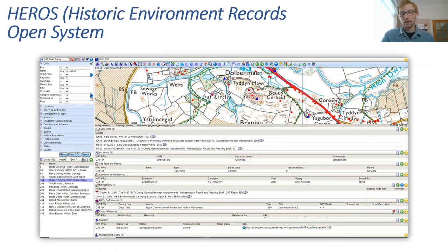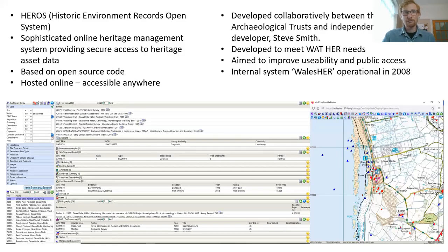HEROS is a sophisticated online heritage management system providing secure access to heritage asset data. It's based on open source code and is hosted online, which means we can access it anywhere — very useful during the pandemic. It was developed specifically to meet HER needs, and the internal system called Wales HER was operational in 2008.